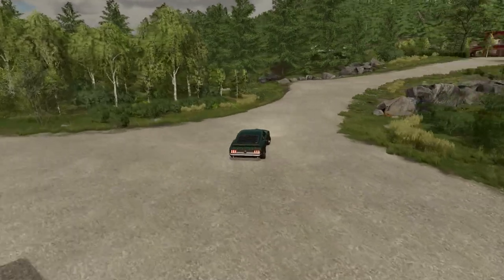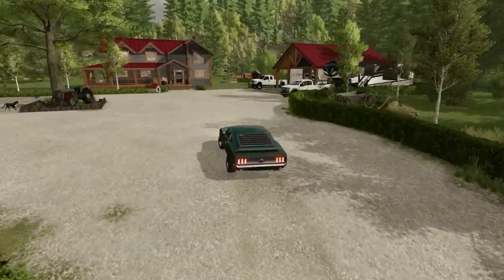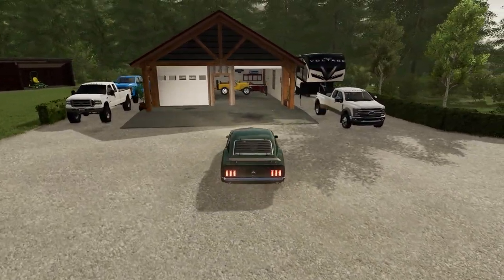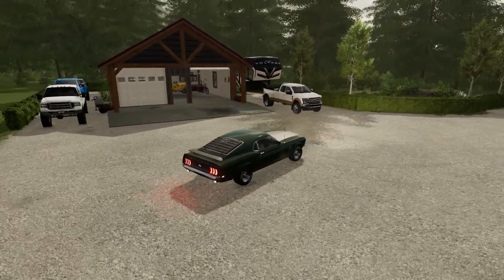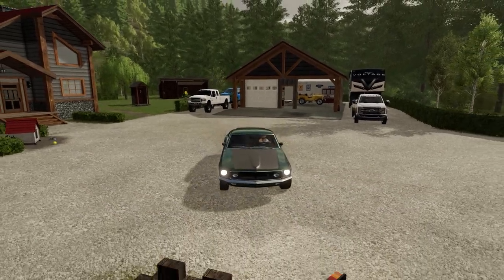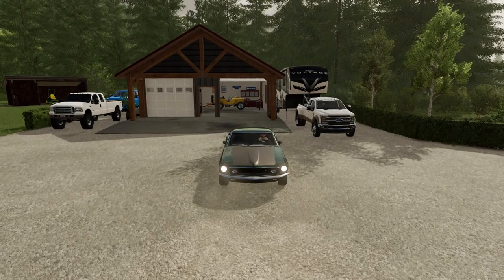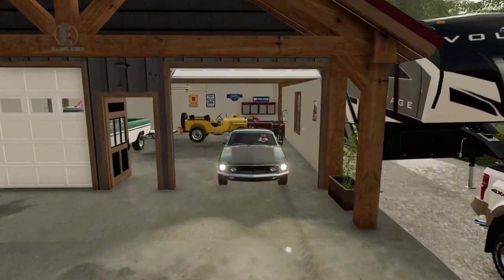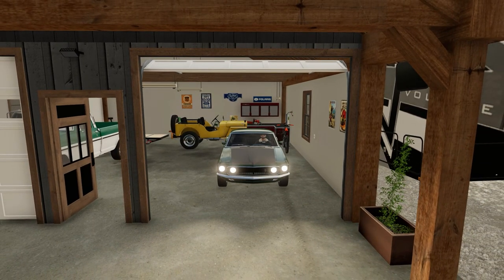We've made it back to the ranch a lot richer than we left — who would have thought? I always back in, you gotta do that now while you got the time. So when you're trying to leave, you just need to hop in and send it. I made a critical error — I want to take this truck, but I can't. That's not the truck I need right now. We need a whole lot of torque, and this is the boy to do it.